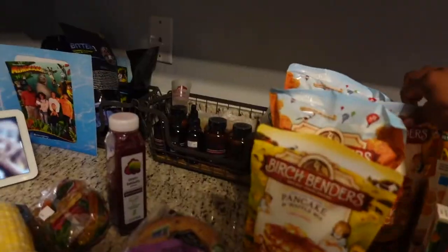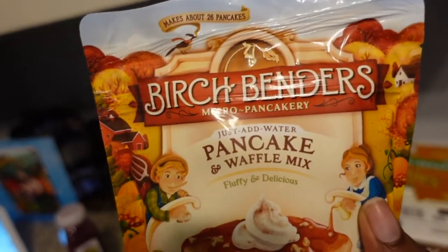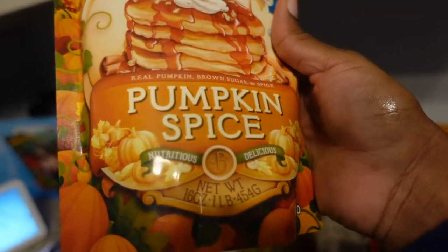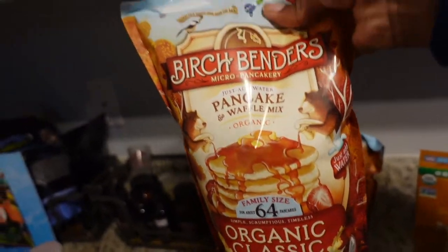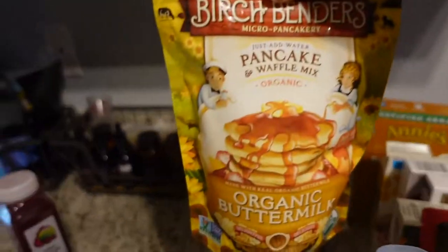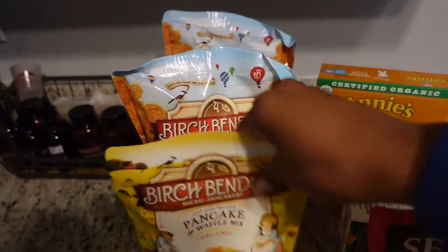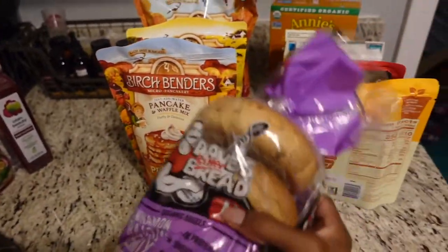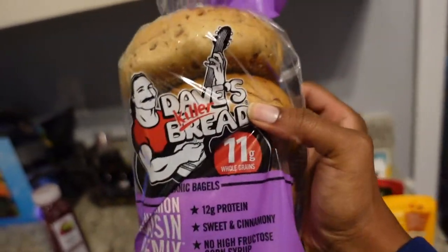Next is pancake mix. I saw a pumpkin spice version of the brand Milena loves — it's for pancakes and waffles — so I had to try it. I also got the regular classic one she likes. I got two big bags so we don't have to worry about that for a while, plus a buttermilk one since they were out of the big bags. And I got myself some bagels because I just like to eat bagels.